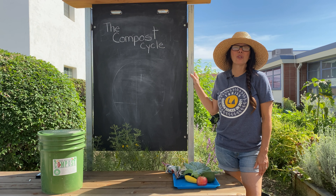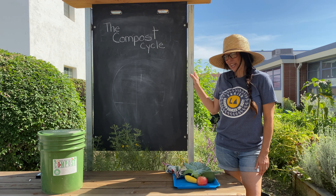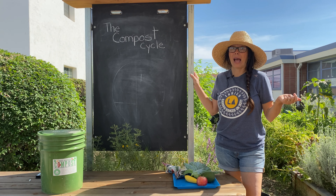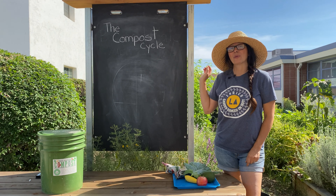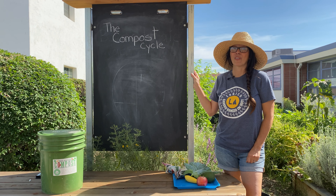Hi everybody and welcome to our new Enrich LA garden lesson. Today we are going to be building on all the information from our past lessons. Today we're going to be talking about the compost cycle and how important that is to grow big healthy plants.